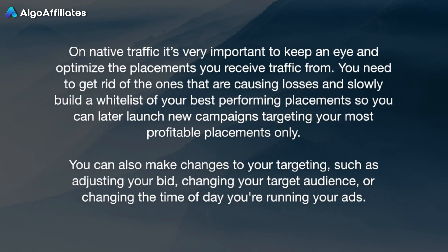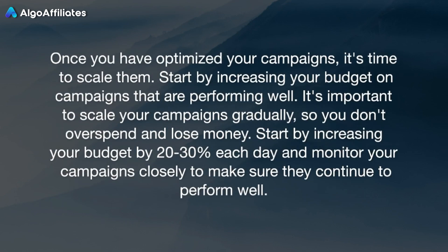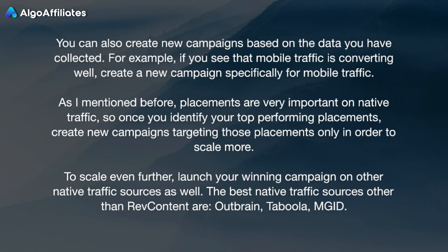On native traffic, it's very important to keep an eye on and optimize the placements you receive traffic from. You need to get rid of the ones that are causing losses and slowly build a whitelist of your best-performing placements so you can later launch new campaigns targeting your most profitable placements only. You can also make changes to your targeting, such as adjusting your bid, changing your target audience, or changing the time of day you're running your ads. Once you have optimized your campaigns, it's time to scale them. Start by increasing your budget on campaigns that are performing well — scale gradually by increasing your budget by 20-30% each day and monitor closely. You can also create new campaigns based on the data collected. For example, if mobile traffic is converting well, create a new campaign specifically for mobile traffic. Once you identify your top-performing placements, create new campaigns targeting those placements only in order to scale more.